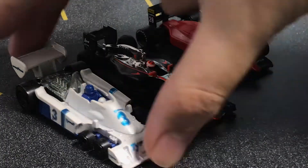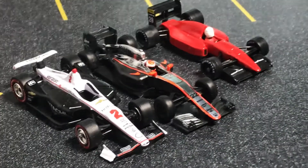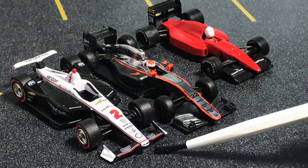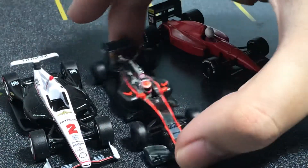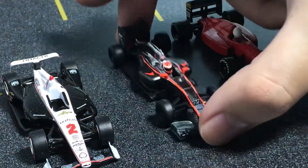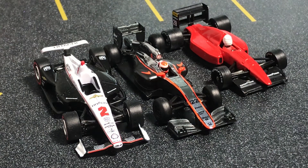Just for a comparison — obviously a different racing series — this is a different single seater open-wheel racing series: the IndyCar. This is a 2019 IndyCar, the Dallara with a Honda engine. You can see the interesting dimensions. It looks similar because it's also a single seater open-wheel formula racing car. It's cool.